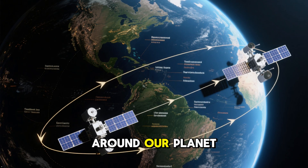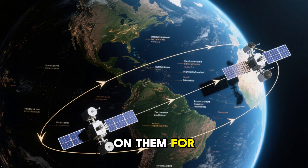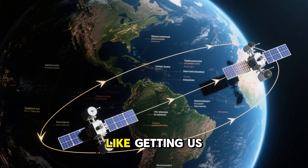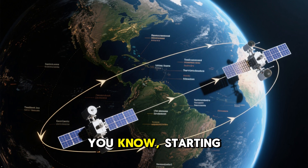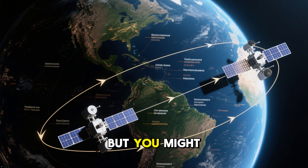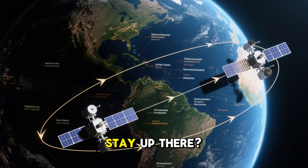Satellites are everywhere around our planet, and we rely on them for a lot of important things, like getting us from point A to point B without getting lost or starting World War III. But you might be wondering, how do they stay up there?